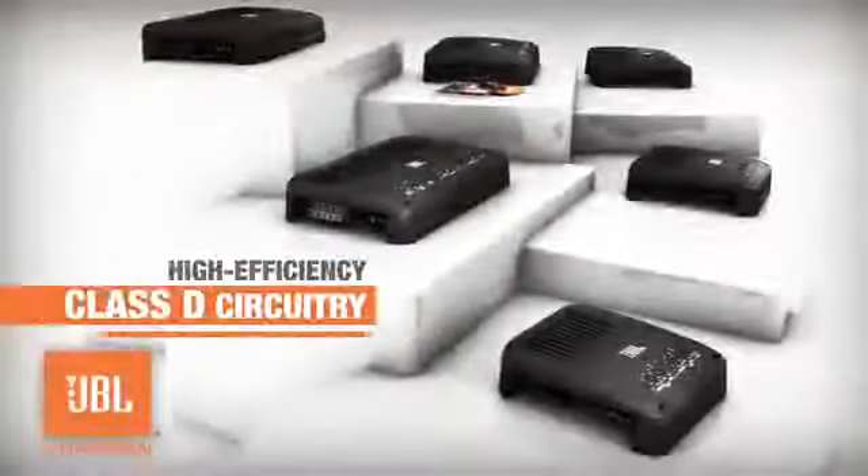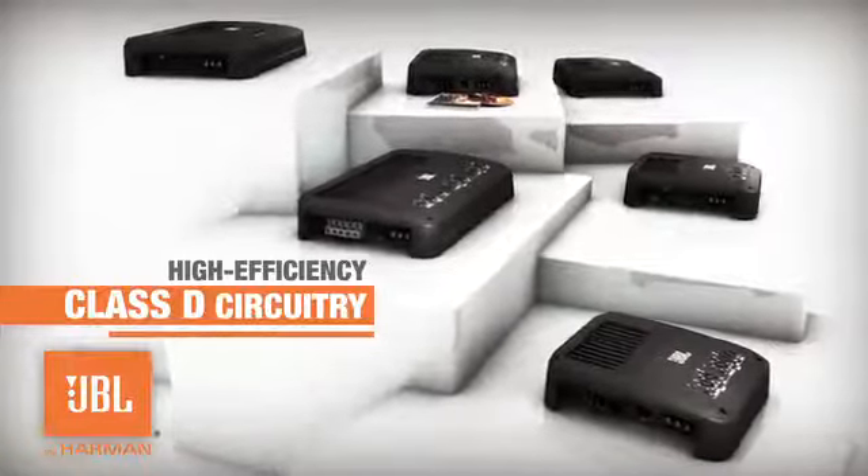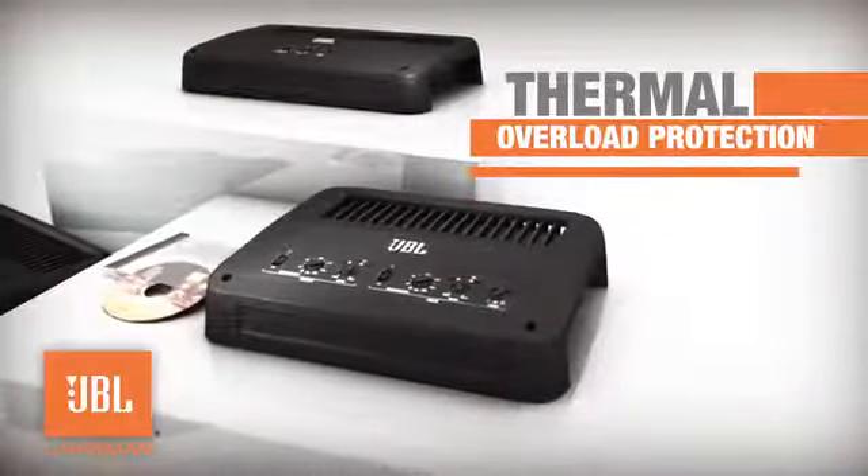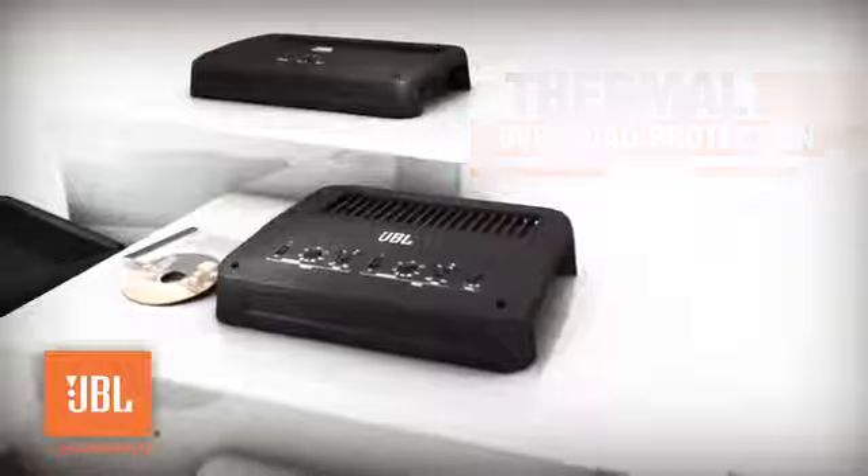High-efficiency Class D circuitry is used for high power with lower current draw and lower heat generation. Thermal overload protection gives you greater long-term reliability and consistently impressive audio performance.